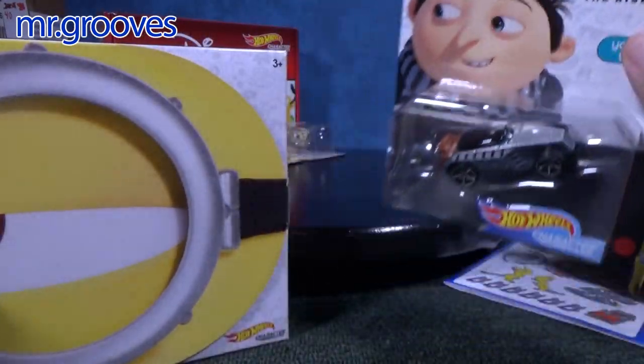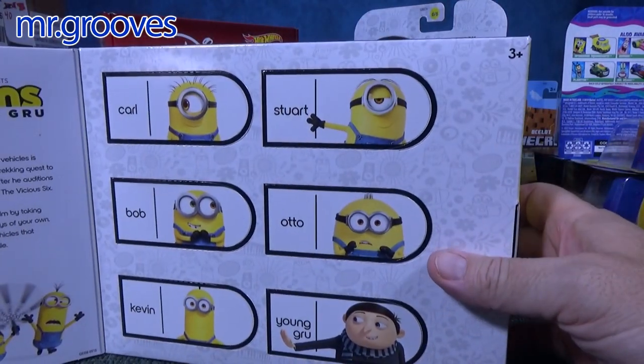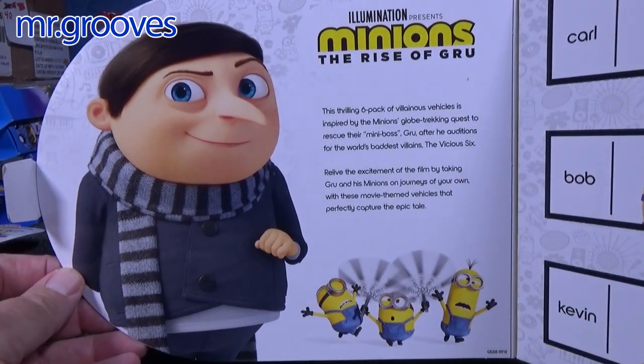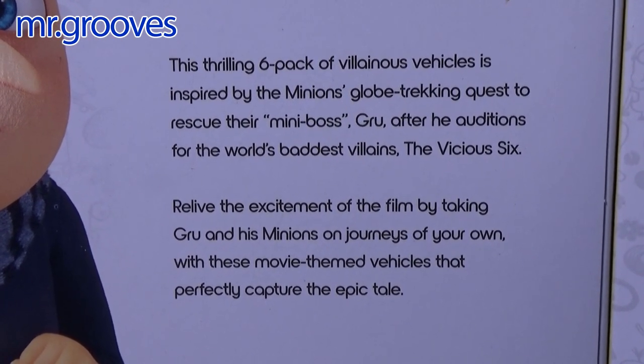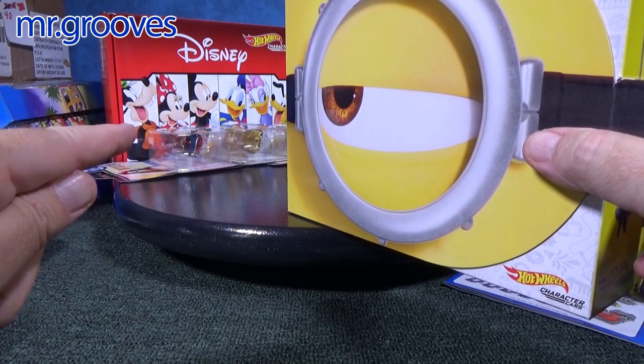I only bought this single Young Gru because it's unique compared to all the others, since all the other minions are yellow. So I bought this one for the card art. In the Amazon set, the cars are loose — they're not on a card. Card collectors probably prefer the single packages, but if you just want the cars, the box set is fine.